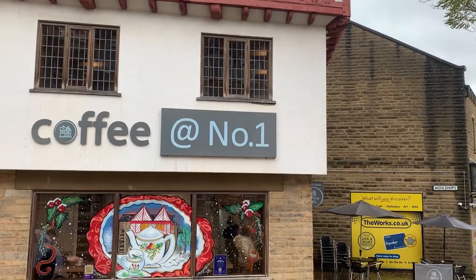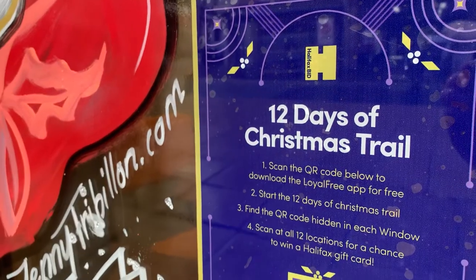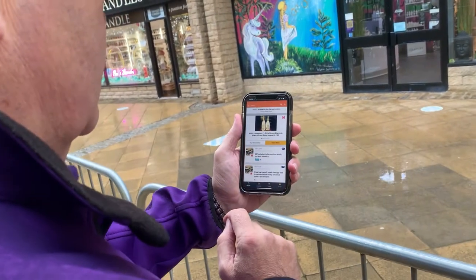We've got Jenny who's done our 12 fantastic painted windows, which are all the different days of the 12 Days of Christmas, and you can go around and scan the little QR codes using our Loyal Free app, and once you've scanned all 12 of those you'll be entered into a draw to win a Halifax gift card.